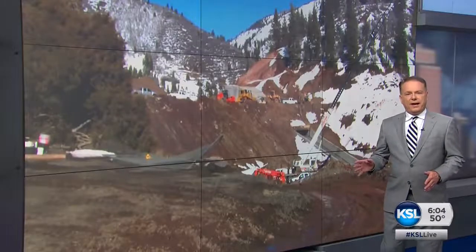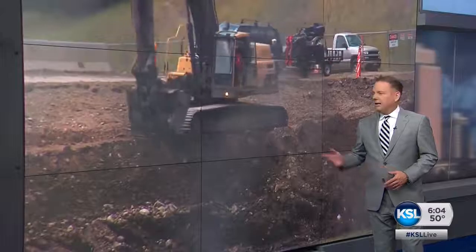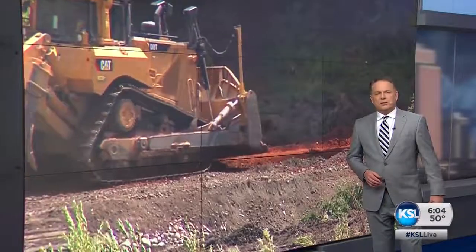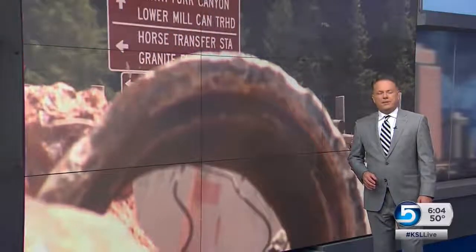With last week's dam failure in Nevada, there are some questions tonight about a dam in Utah Canyon that's being rebuilt. Central Utah Specialist Sam Penrod has some answers tonight from the Tibble Fork Dam in American Fork Canyon.